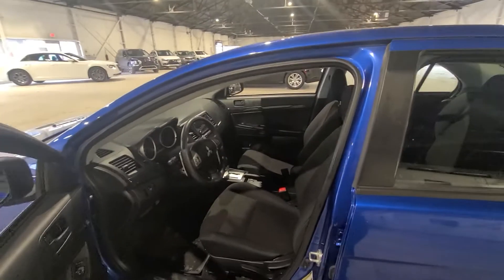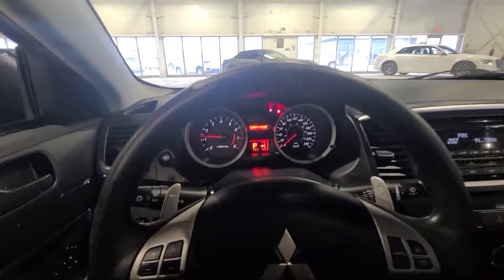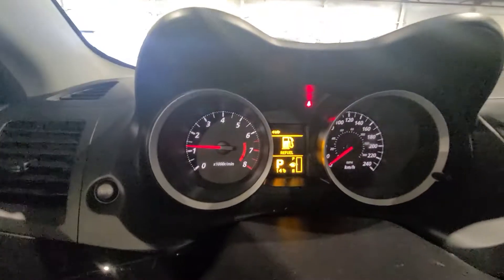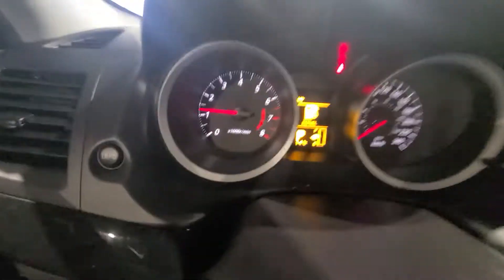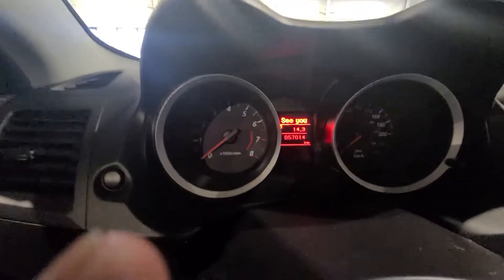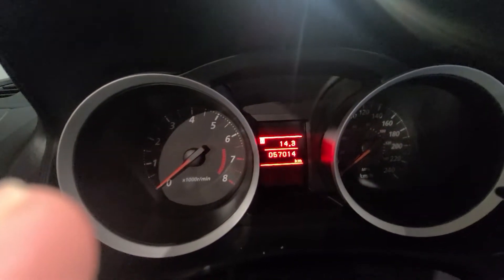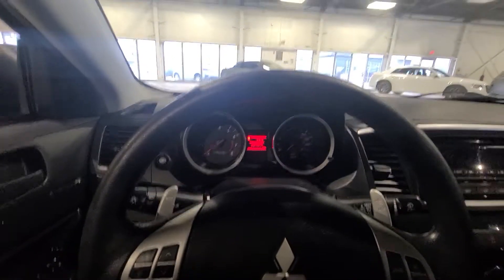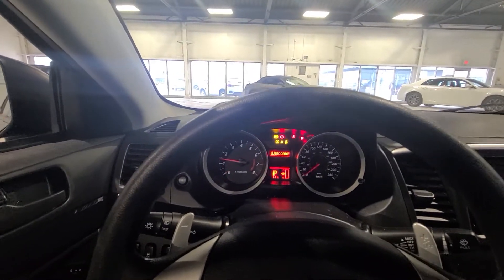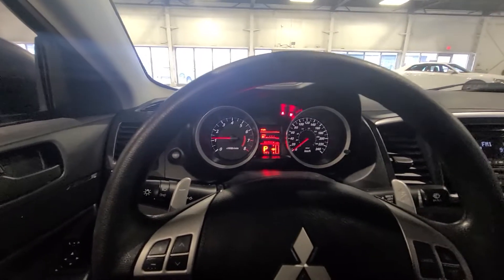Let's get into the interior of the vehicle. As you can see, we only have 57,000 kilometers on this vehicle, which means your powertrain warranty will continue. This is a 2016, so you will have powertrain warranty until 2026, or until you hit 160,000 kilometers. There is so much life left in this vehicle.